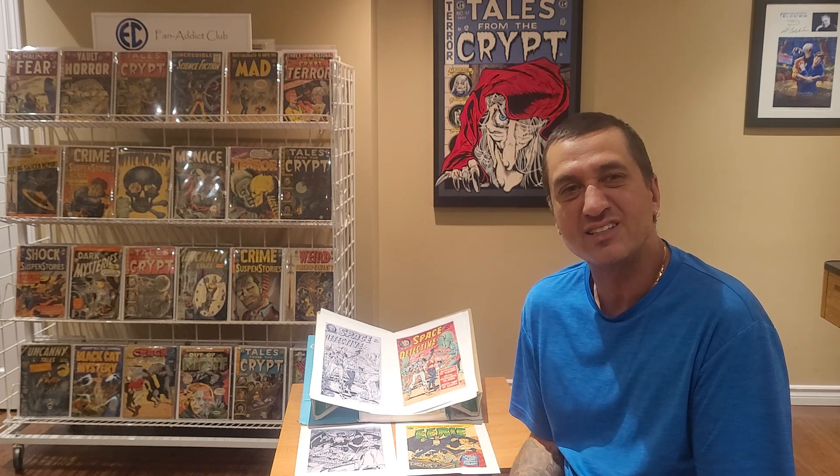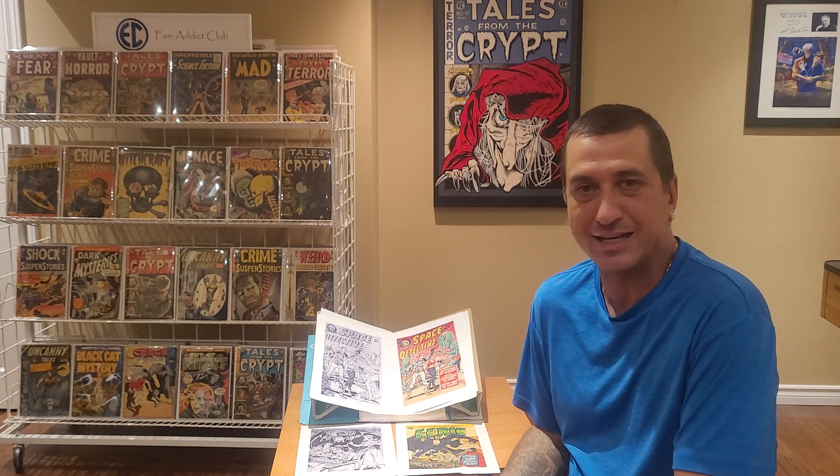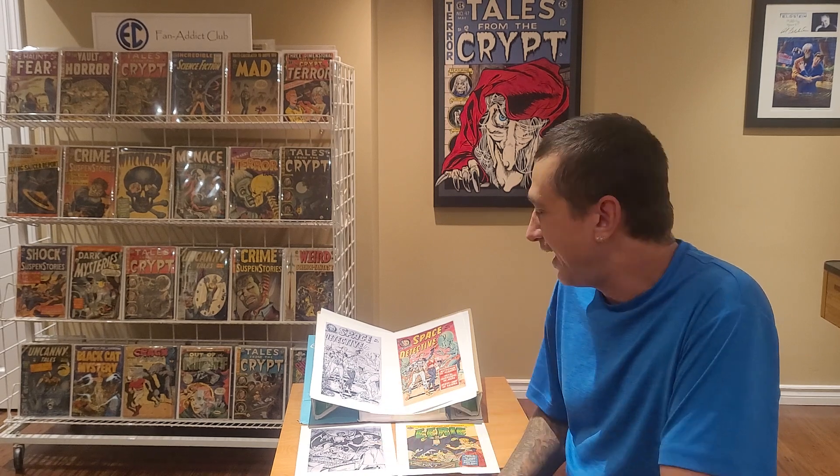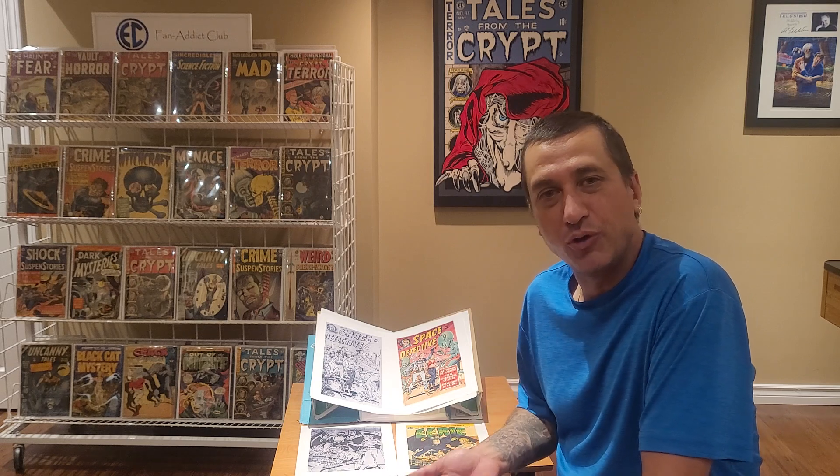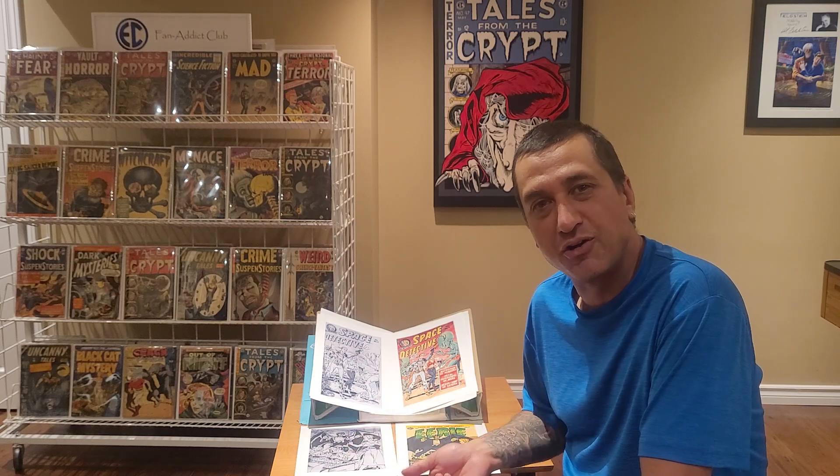There are unrevised covers where you're going to see stuff that nobody's seen before. This stuff was done 60, 70 years ago and nobody has seen these things since. The people who were around back then are pretty much all gone nowadays, or if not, they are in their 90s or 100s. A lot of unrevised art had paste-overs put over top, so the only way to see the originals is to take the paste-overs off the original artwork boards.